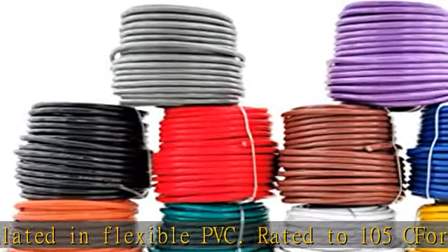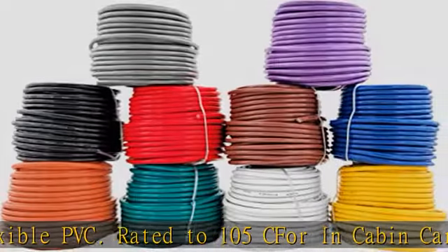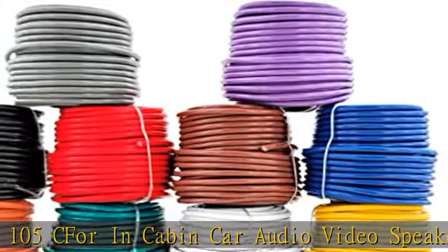Important: do not use for building or household 110/220 VAC wiring. See the description to get this product today at the best price.